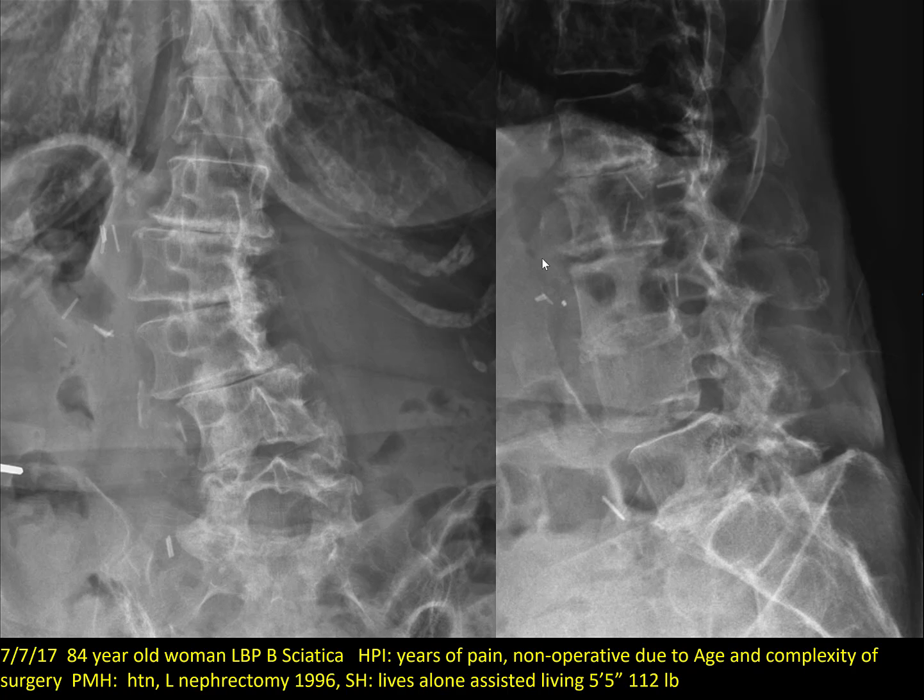This is an 84-year-old woman who presented in July of 2017, and I'm using this case as a segue to bone morphogenic protein. She presented with low back pain and sciatica, saying she's had years of pain. She's been to multiple surgeons who keep telling her she's not an operative candidate due to the complexity of the surgery and her age. She's relatively healthy — had a nephrectomy in '96 with good margins, has high blood pressure, lives alone in assisted living. She's five foot five, 112 pounds, very intelligent, very nice, but frail and very thin.